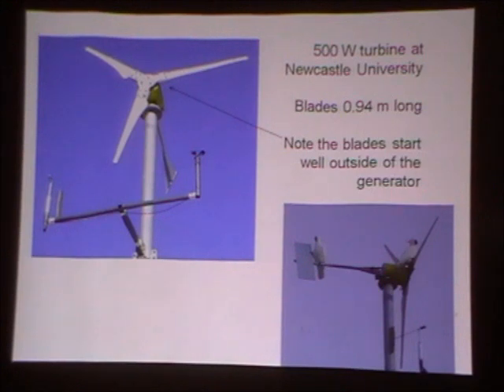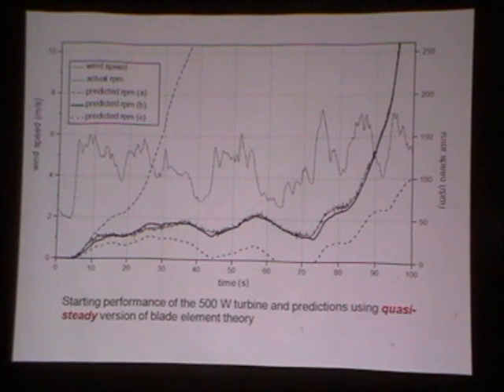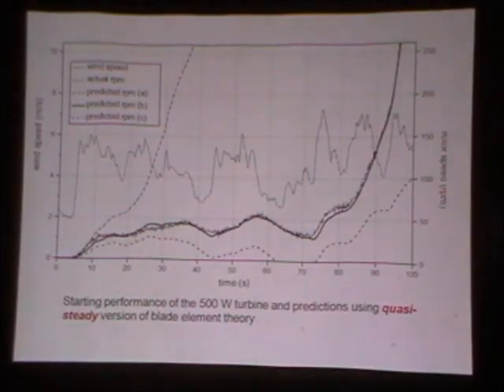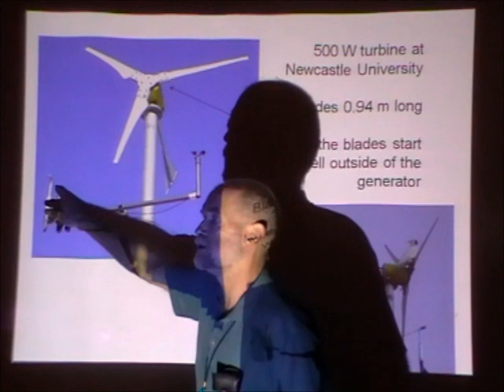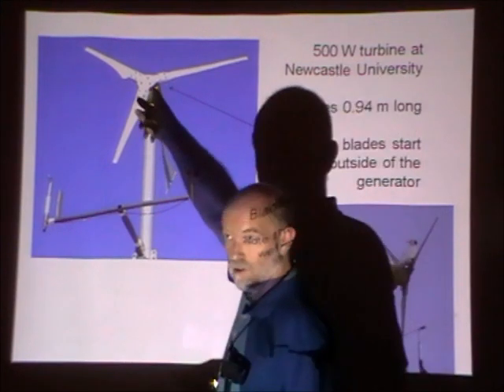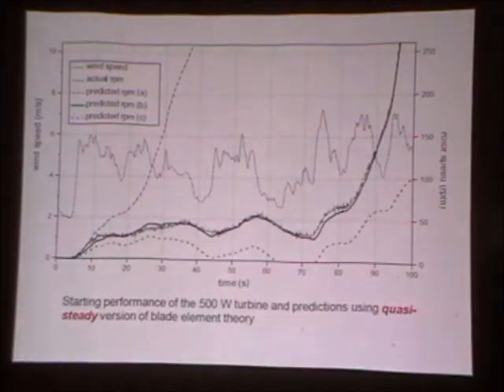No bird was killed in taking that photograph. Why is starting important? The turbine is instrumented with a cup anemometer to measure wind speed, a wind vane to measure wind direction, and we know the turbine yaw, blade RPM, and output power. So it's actually relatively straightforward to get a lot of detailed information about turbine behaviour in the field.